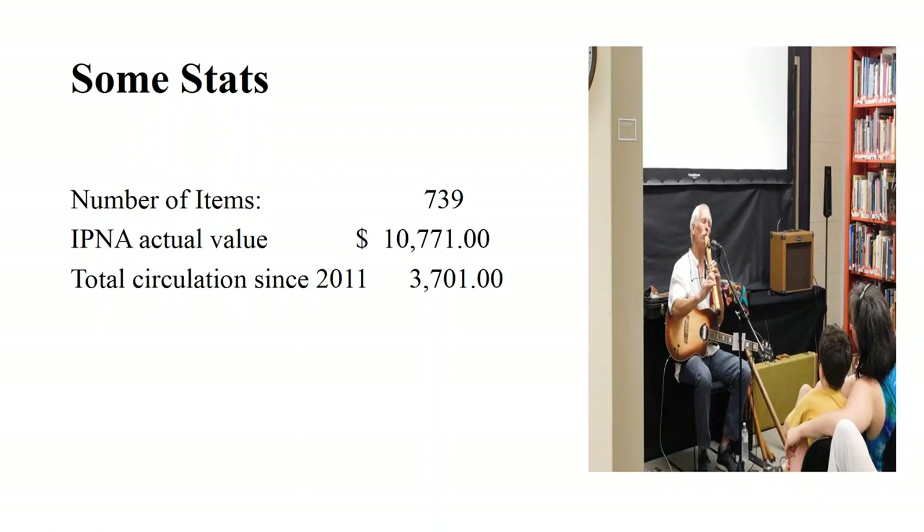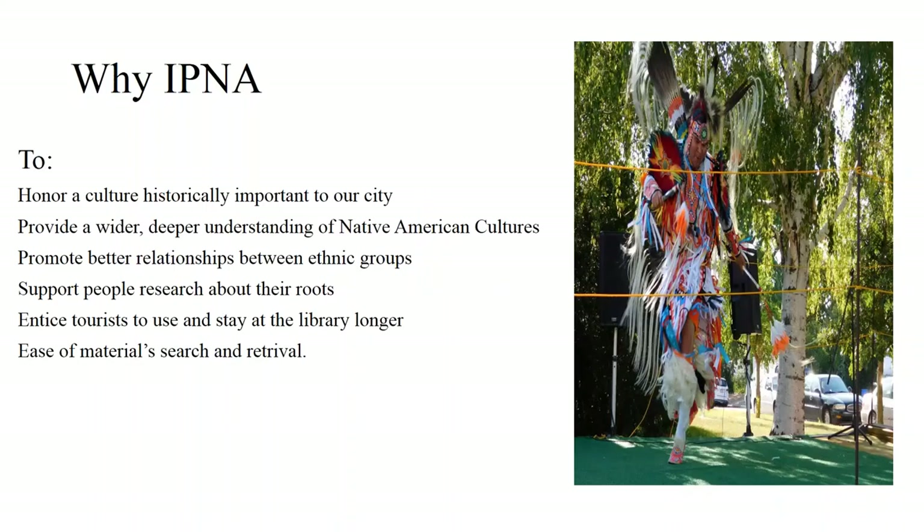Some statistics: in the photo you can see Mr. Michael Murphy, a Native American artist who plays the flute. One of the things that grew from this collection is offering other programs like dancing, art shows, crafts, and concerts of Native American music. This small collection has 739 items, a value of $1,771, and the total circulation since 2011 has been 3,700.